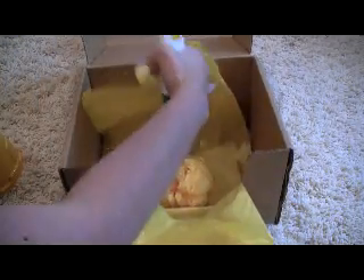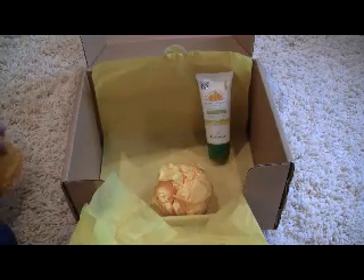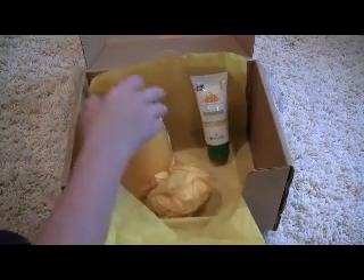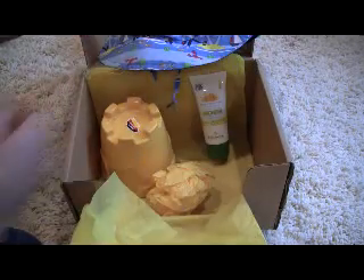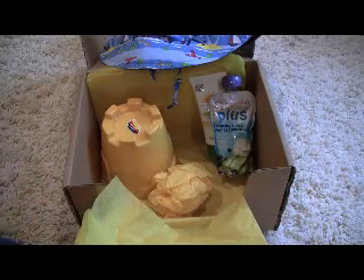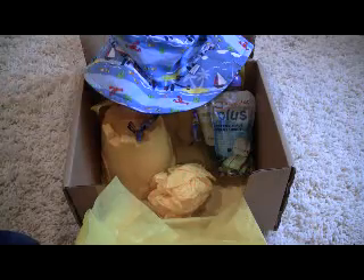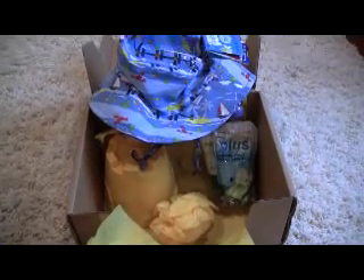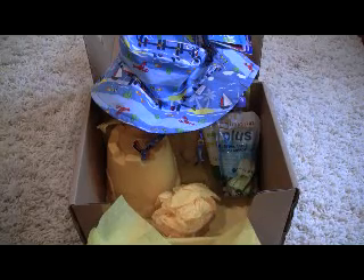I'm a little disappointed with this box. It seems a little light to me. I'll have to go and see the actual retail value, but it's probably just around $24, I'm guessing. So this is my box — if you want to try it out, you can use the link below. Thanks for watching.